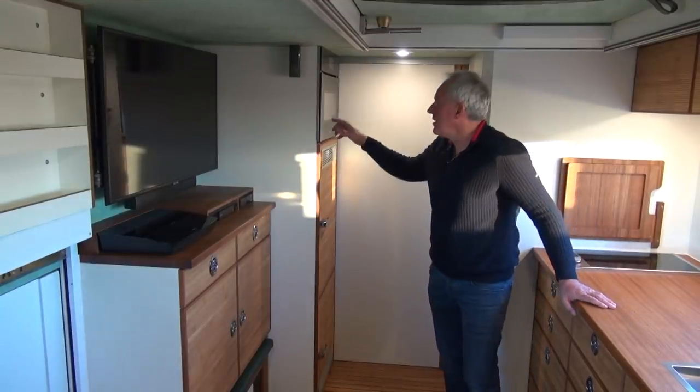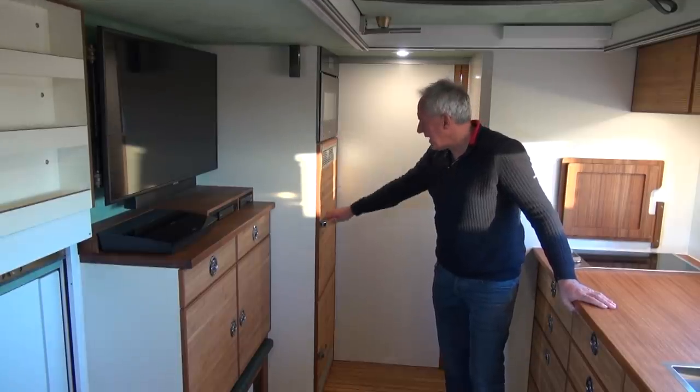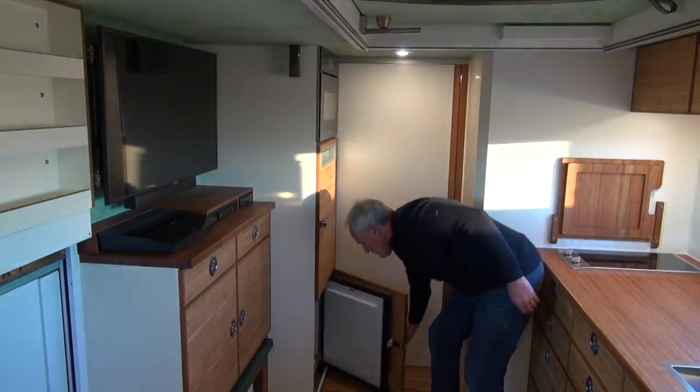As part of the kitchen we also have an oven which has a microwave and convection function, and we have a fridge and a separate freezer below.